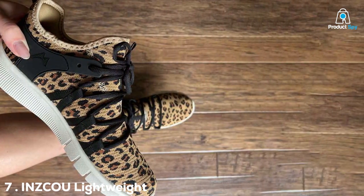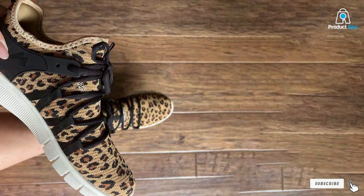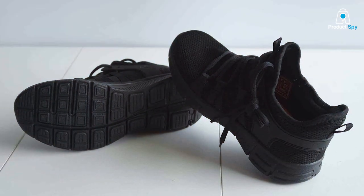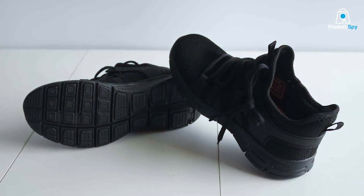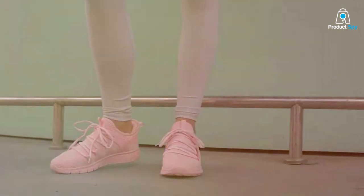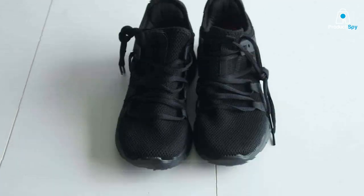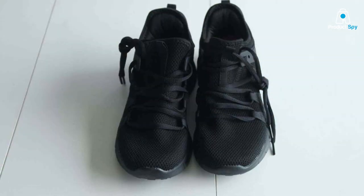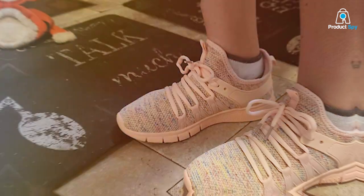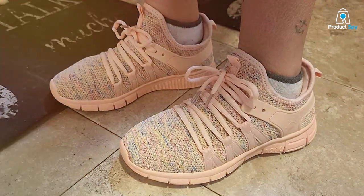Number 7: ANZ COU Lightweight Running Shoes — the all-rounder. Finally, we have the ANZ COU Lightweight Running Tennis Shoes Non-Slip, a versatile option for those who want a sneaker that can do it all. These shoes are designed for walking, running, and everything in between. The lightweight design makes them ideal for those who prefer a minimalistic approach to their footwear. The non-slip outsole provides excellent traction, making them safe for a variety of activities and surfaces. The breathable mesh upper ensures your feet stay cool and comfortable, while the cushioned insole offers support and shock absorption.